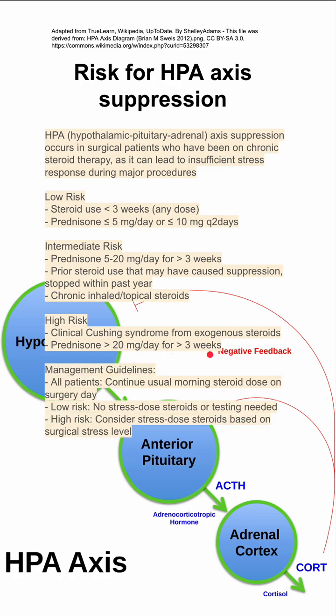Management depends on your patient's risk level. All patients, regardless of risk, should continue their morning steroid dose on the day of surgery. Low-risk patients do not need stress-dosed steroids. High-risk patients should get stress-dosed steroids, especially if they have a highly stressful surgery like a big cardiac or neuro procedure.